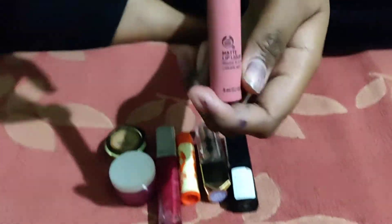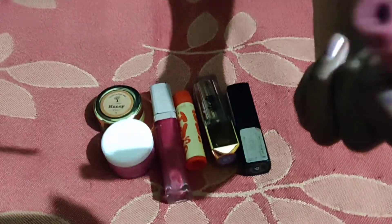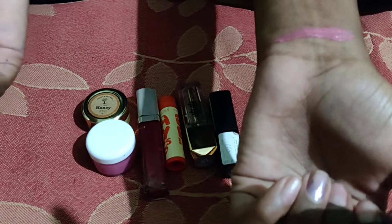The first lipstick is from Body Shop Matte Liquid Lipstick. So let's watch it. You can see the color — it's a rosy nude color.